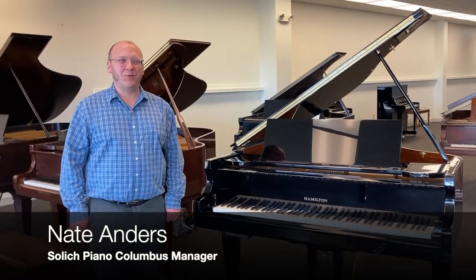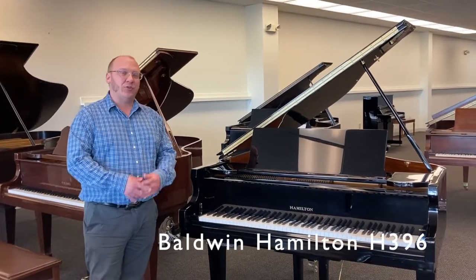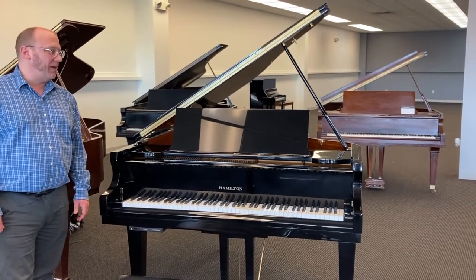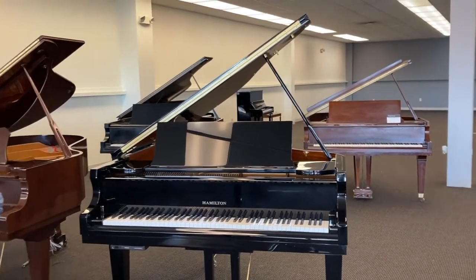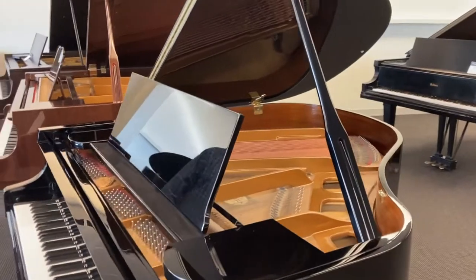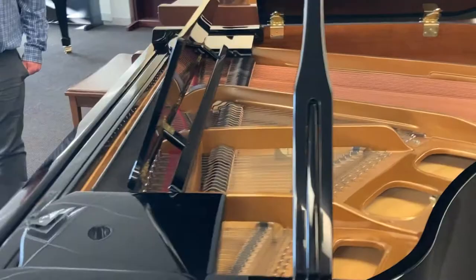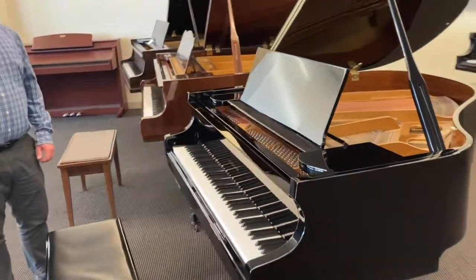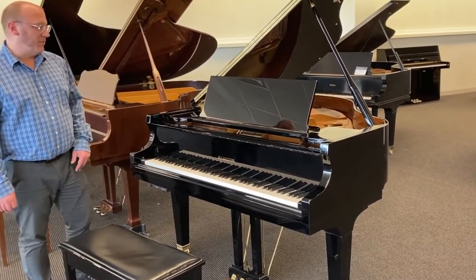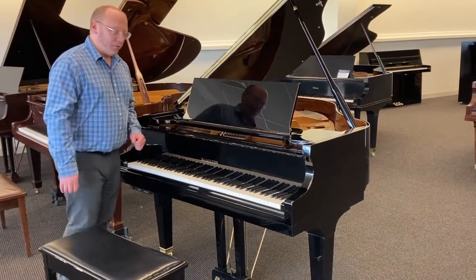Welcome to Solich Piano's Used Pianos. I wanted to introduce today a Baldwin H396. This is a great little piano — it's a studio-sized grand piano. It's got a lot of sound for the size. We're looking at about four foot eight to four foot nine inches front to back. It's got a beautiful look. It's going to sit well in a home and not over-dominate any room — a nice space-saving yet beautiful piece of furniture. And it's got a really lovely expressive feel to it as well.